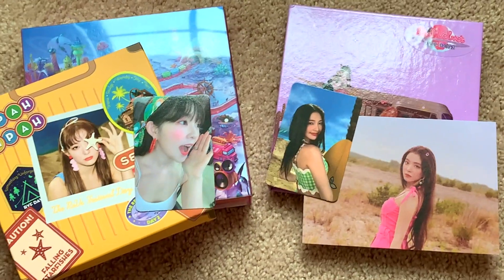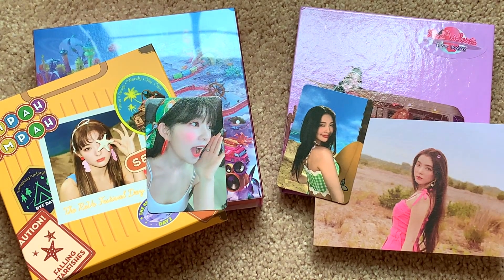That was my unboxing of Red Velvet's seventh mini album, The Reve Festival Day 2, both limited and the normal edition. Thank you so much for watching. If you would like to trade, go ahead and message me on Instagram or Twitter. If you wanna see what else I have coming, go ahead and look in the description box down below. I'll see you guys very, very soon. Bye!